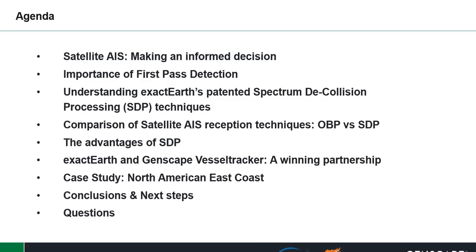The importance of first-pass detection. Understanding Xacto's patented spectrum decollision processing, SDP techniques. Comparison of satellite AIS reception techniques, which is onboard processing versus SDP. The advantages of SDP. The partnership between Xacto and Genscape Vessel Tracker. We'll look at a case study of the North American East Coast, and we'll look at conclusions and what the next steps will be.